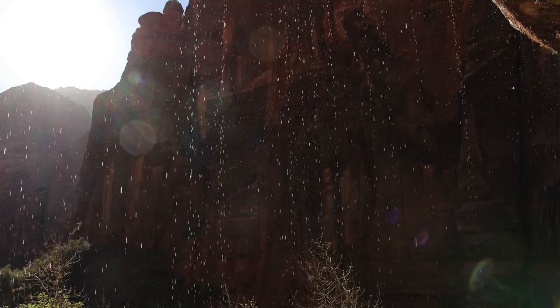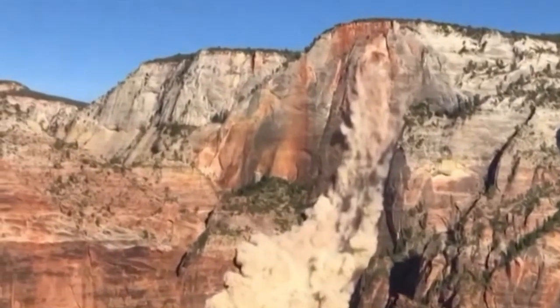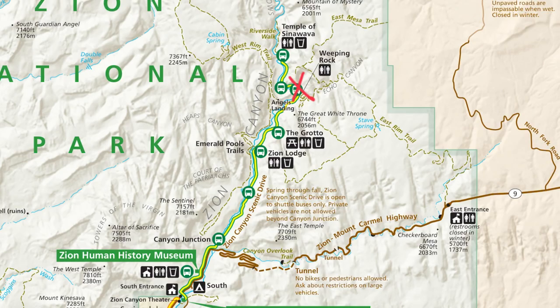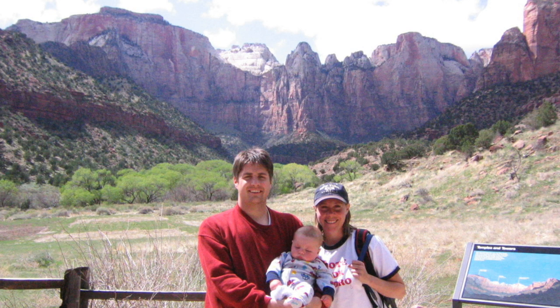Something to know right now is that a few areas are closed. There's a shuttle stop called Weeping Rock — a little walk out to a rock where water falls like rain — which also accesses Observation Point and Hidden Canyon. That whole area of the park is closed due to a rockslide or landslide in 2019. During COVID, the Court of the Patriarchs and the Zion Human History Museum are also closed. By the time you watch this they might be reopened, but Weeping Rock should be closed for quite a while.